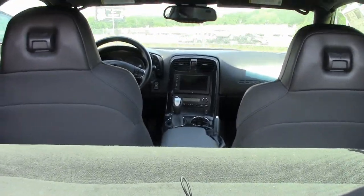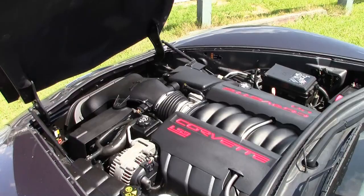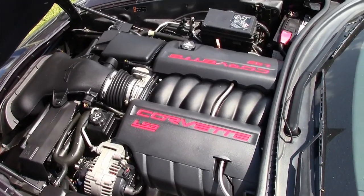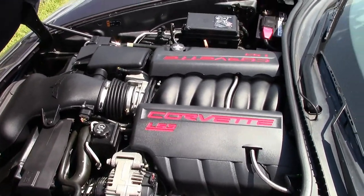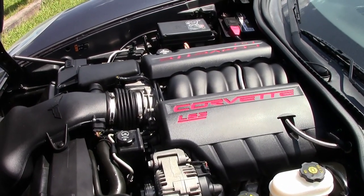It comes with a clean Carfax and is absolutely loaded with options. Mileage-wise, it shows just 26,224 miles — just broken in — and this car is in great condition. It has been fully serviced and is ready to go home with you today.